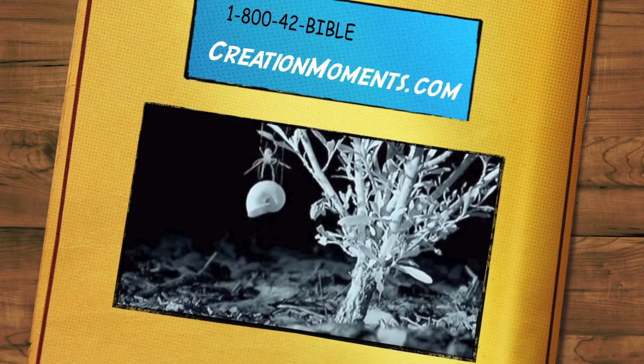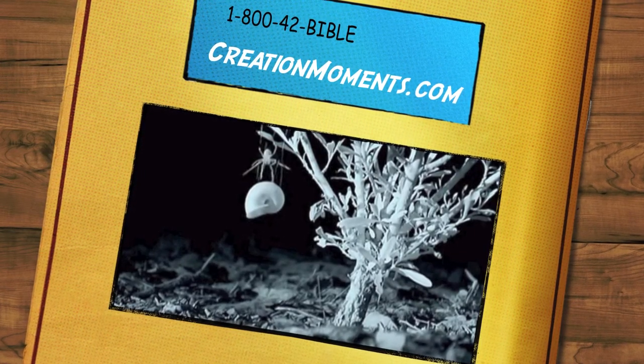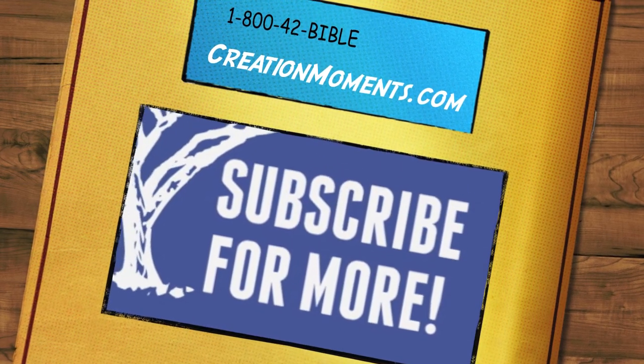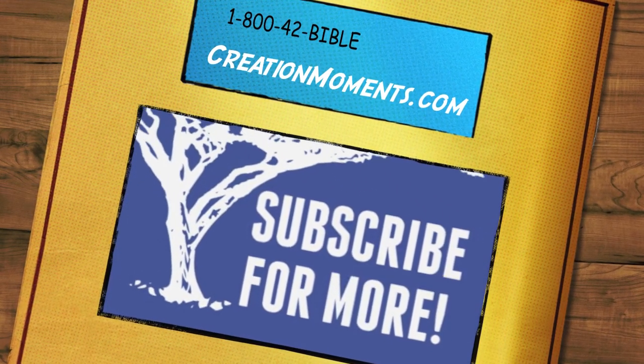Creation Moments exists to glorify God by presenting evidence for the literal truth of the Bible. For more information, visit our website at creationmoments.com and join us again for another Creation Moment, proclaiming evidence of God's truth.